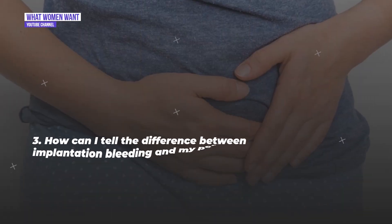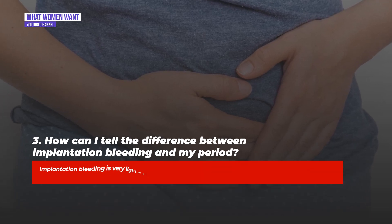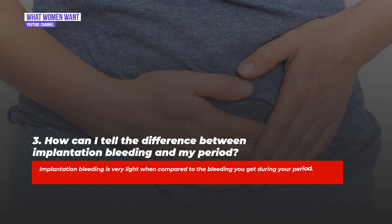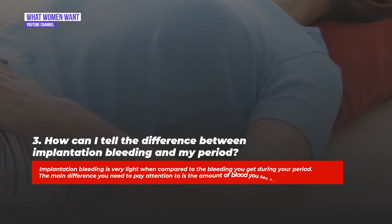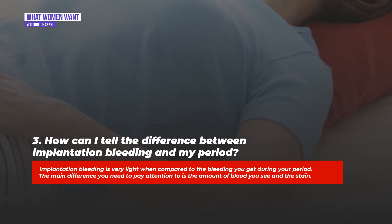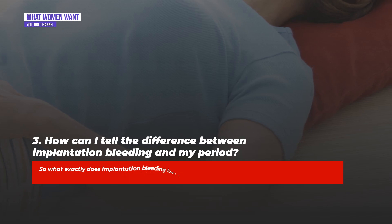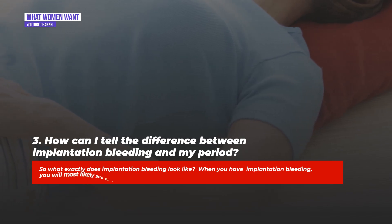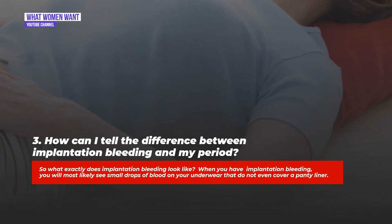Question three: How can I tell the difference between implantation bleeding and my period? Implantation bleeding is very light compared to the bleeding you get during your period. The main difference to pay attention to is the amount of blood you see in the stain. When you have implantation bleeding, you will most likely see small drops of blood on your underwear that do not even cover a panty liner.